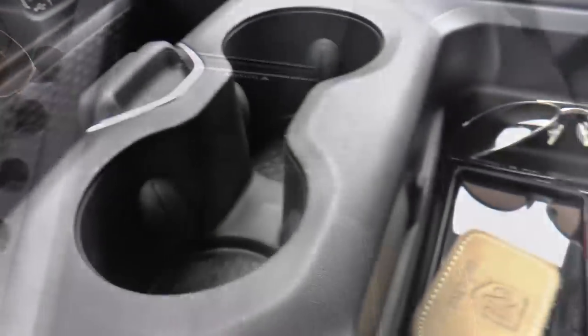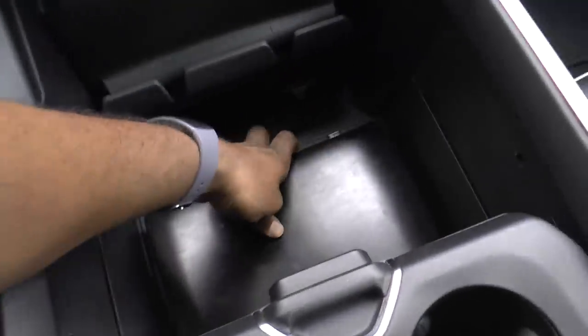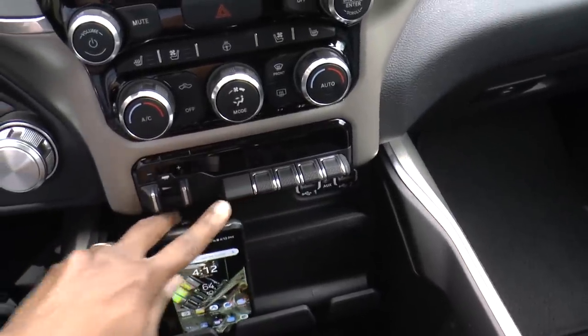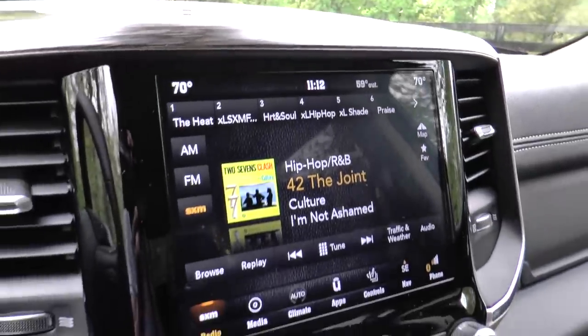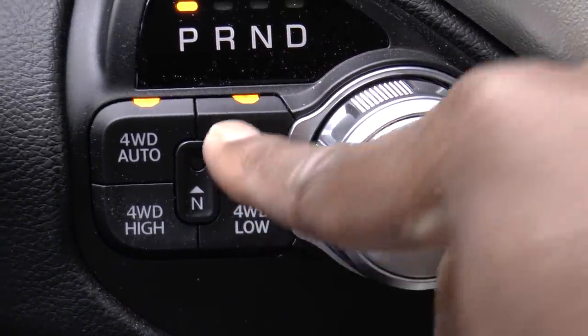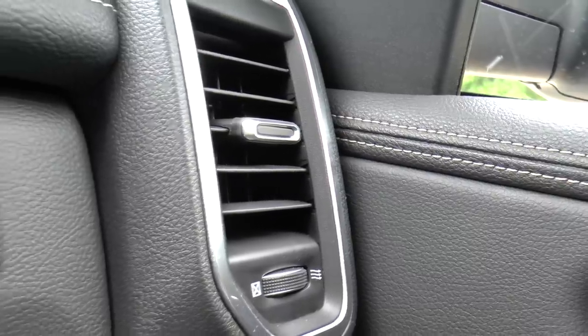There are apparently 12 different storage combinations for the center console alone, with cubbies and slots for laptops, tablets, and phones. Besides storage, you also get an electronic parking brake, the transfer case controls couldn't get any simpler, and the new HVAC system features better airflow.